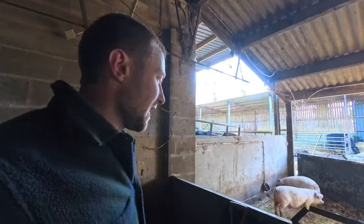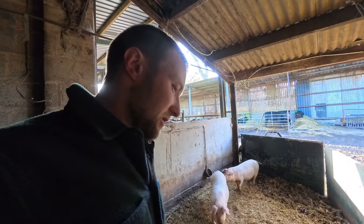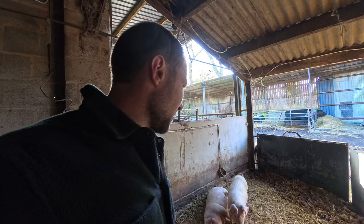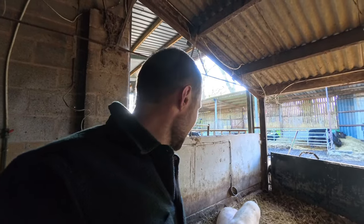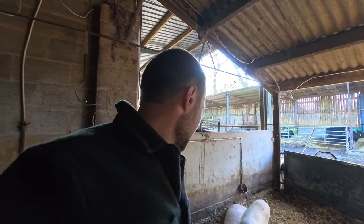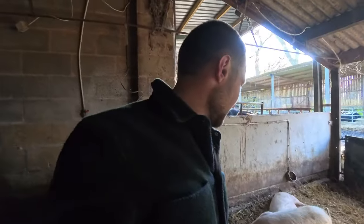Then I need to think about getting some more pigs. I can't decide whether to go to the market again and have a gamble and see what's there like I did with these, or get some more of those ginger ones — what are they, Jurox? I quite like the Jurox, it's just they're a bit pricey; she wants top money because they're almost like pedigree things, whereas I'm not bothered what I have — it's all going in the freezer. These were pretty poor quality weaners when I got them, but look at them now. Give them plenty of food and they're away.